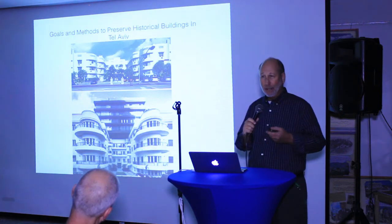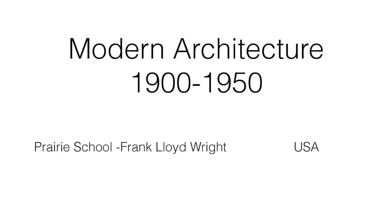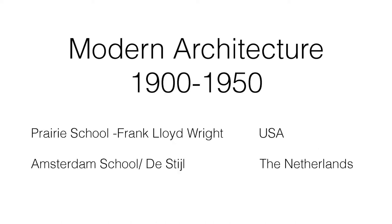Everybody knows Frank Lloyd Wright. He didn't originate the phrase 'form follows function,' but he certainly made it popular. This is one of his iconic buildings — it's on my bucket list to see. I'm sure everybody knows Fallingwater.